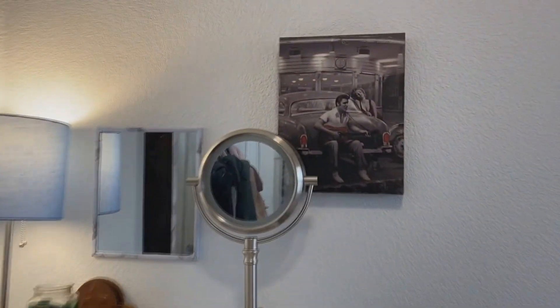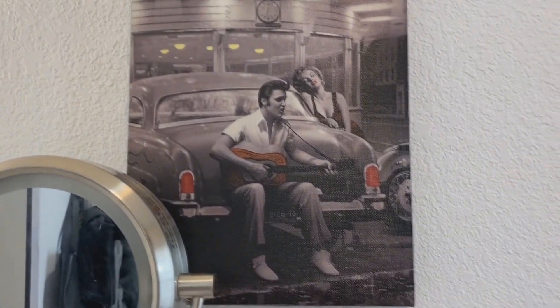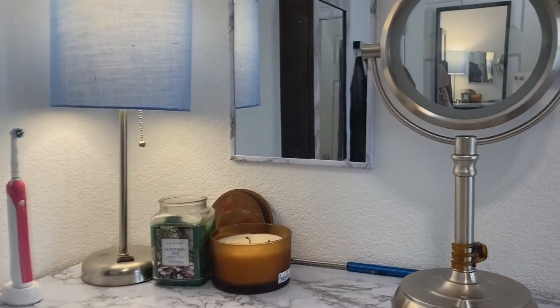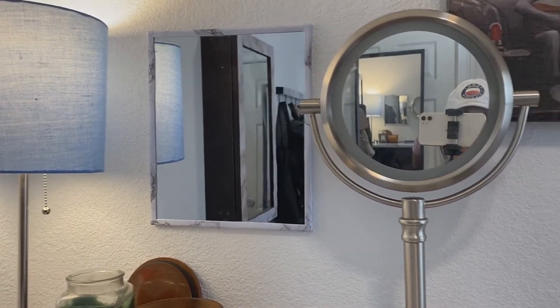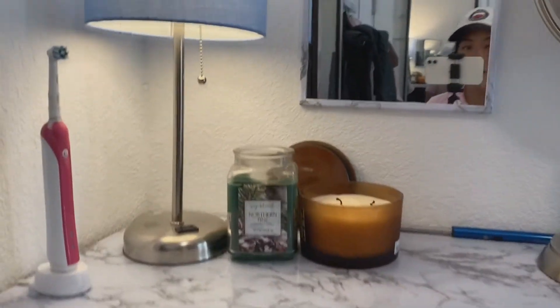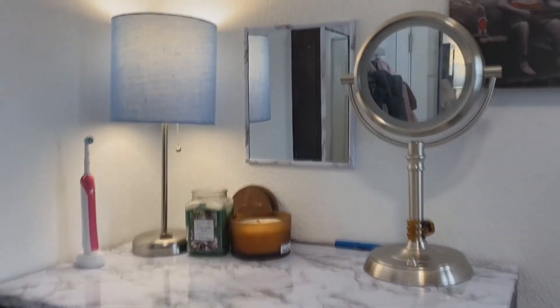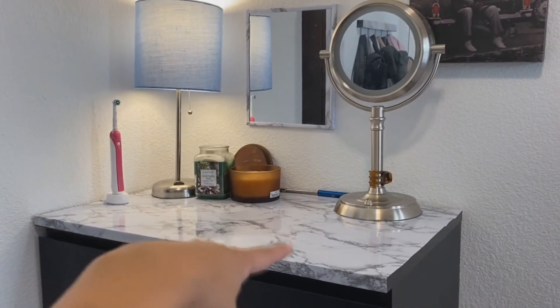I have this wall decor — Elvis and Marilyn Monroe — somebody in my house threw it out so I snatched it. This is my little mirror section: I have this mirror I use to put in my contacts, and then this random mirror that opens up and lightens the room. I also marbleized the top of the counter to elevate the vibe.